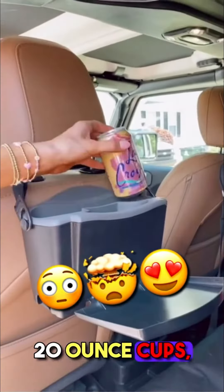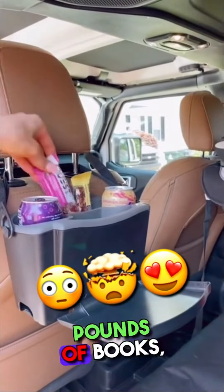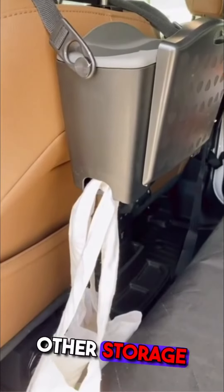This car caddy has two cup holders for up to 20-ounce cups, a tray that supports 2.5 pounds of books, electronics, or meals, and two bottom hooks to hold trash or other storage bags.